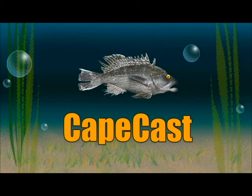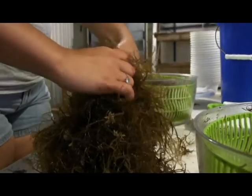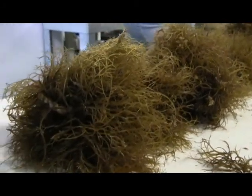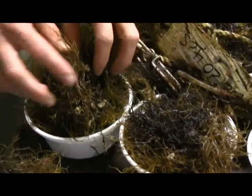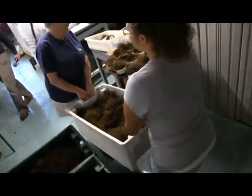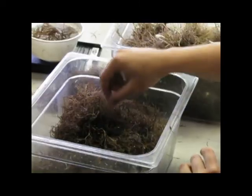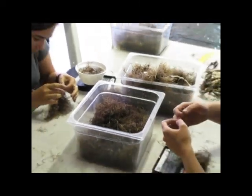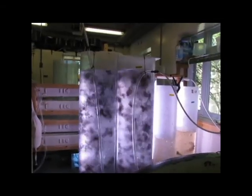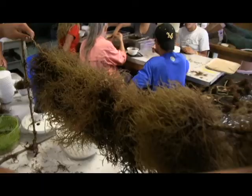CapeCast! We've had a bunch of volunteers with seaweed grins from ear to ear. We saw a bubble and take a weed, that's where it comes from, yes indeed. Seaweed, local seaweed.